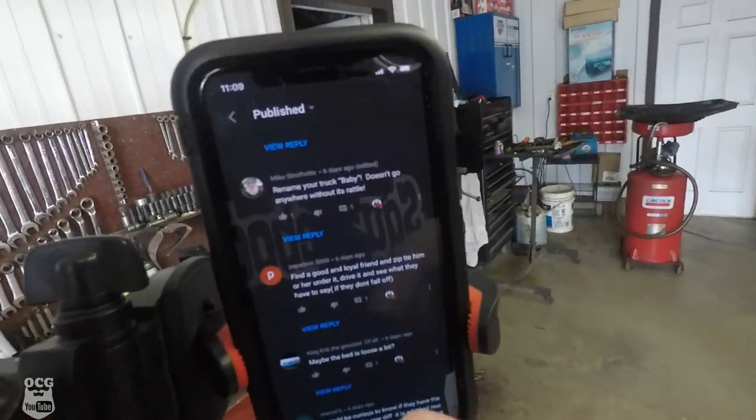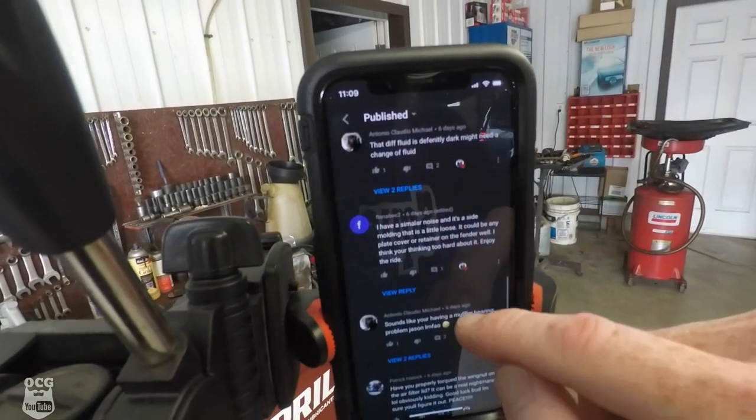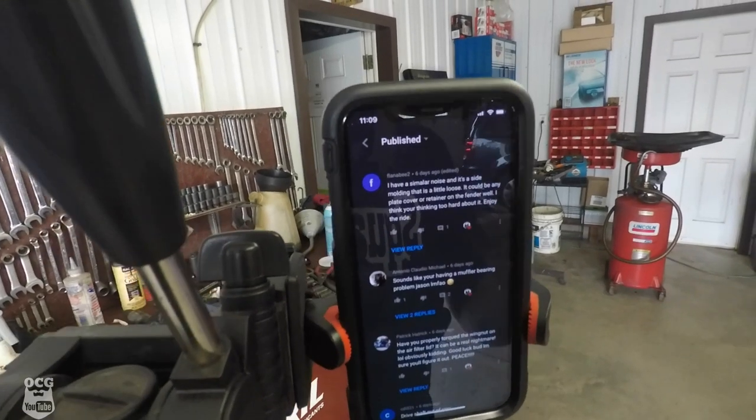Let's get back into the video and see if we can find the rattle. As you can see I've got my phone out and we're going to be going through all the comments on what you guys suggested the sound might be. Even though we've kind of been down this road a little bit before, there are a few suggestions on that list that I did not take into consideration, which we're going to check today.